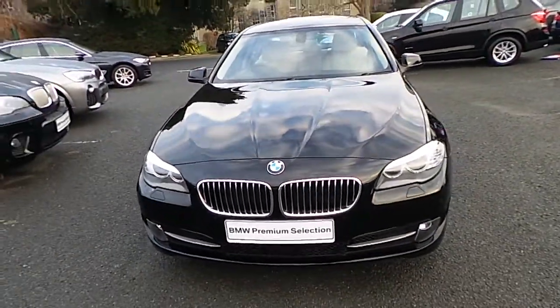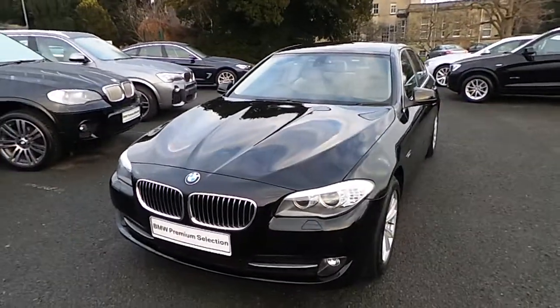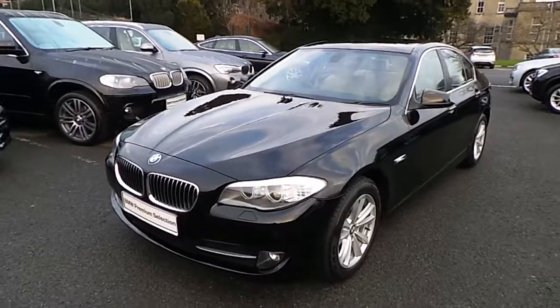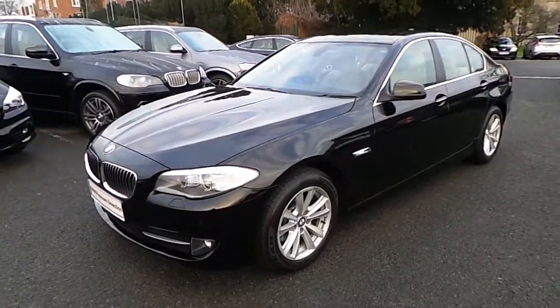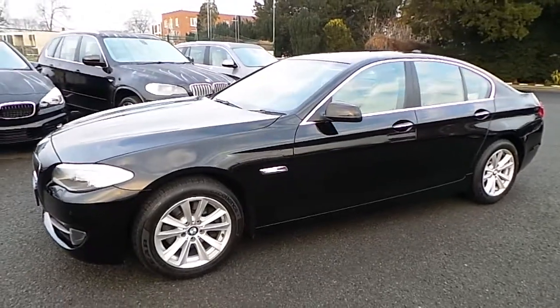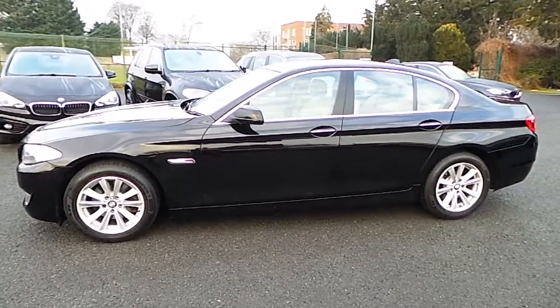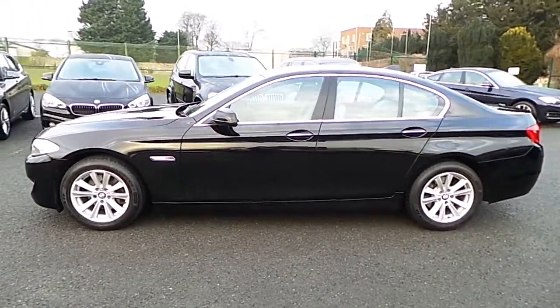Hello and welcome to Murphy & Gun BMW. My name is Corbin and I'm going to show you this premium selection 2012 520D SE. It's in jet black and has an oyster black decoder leather interior. This car has 52,000 kilometers and a full service history.